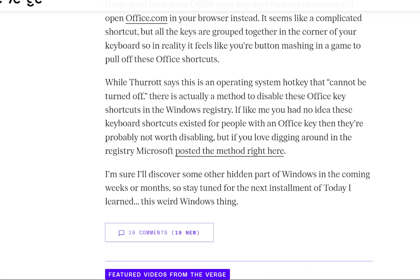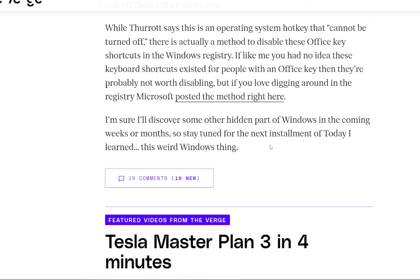While the thread says this is an operating system hotkey that cannot be turned off, there is actually a method to disable these Office key shortcuts in the Windows registry. If, like me, you had no idea these keyboard shortcuts existed, and you don't have an Office key, then they are probably not worth disabling. But if you love digging around in the registry, Microsoft posted the method — I can post the link in the comments if you ask.